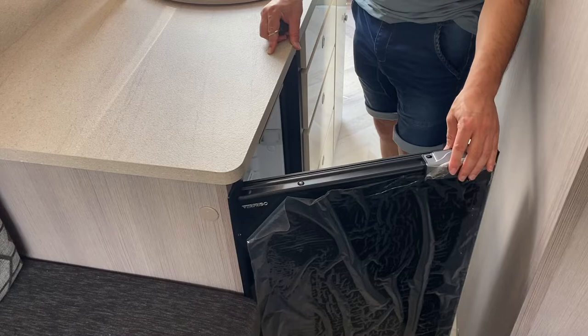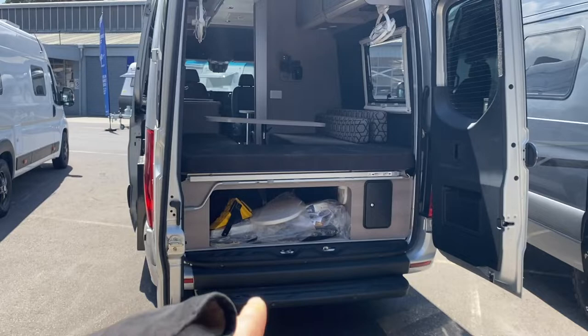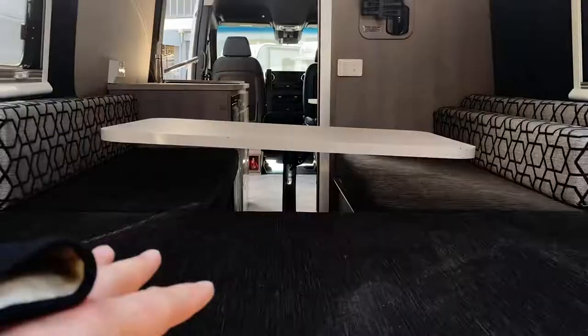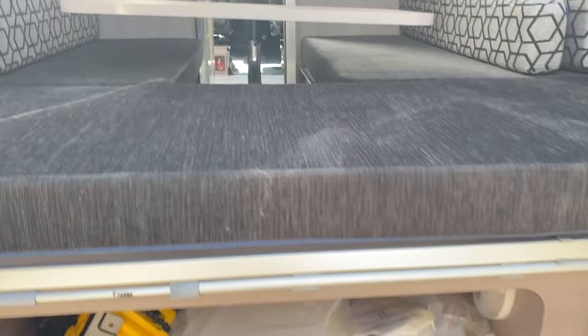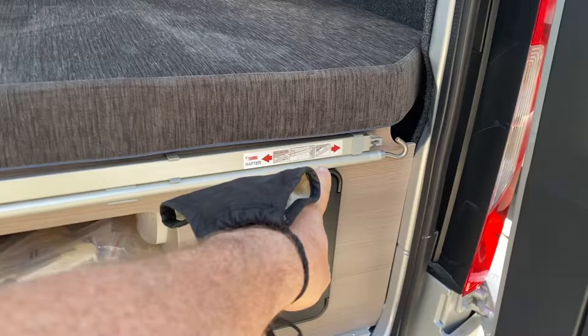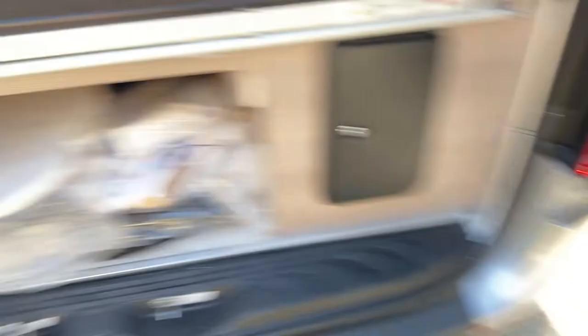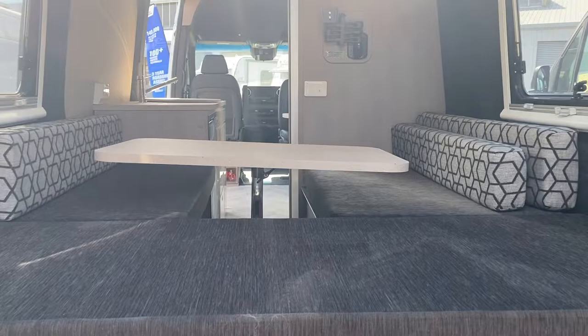I'll take you around the back and we'll look at the storage, then go check out the next Mercedes. The storage doesn't look as big as the last one because in the other one they had the full bed set up all the time. In this one you can use it as a couch, so storage is more limited. They've got all the bits and pieces in here - your pole for the awning, which is good extra space for your bug spray or sun cream.